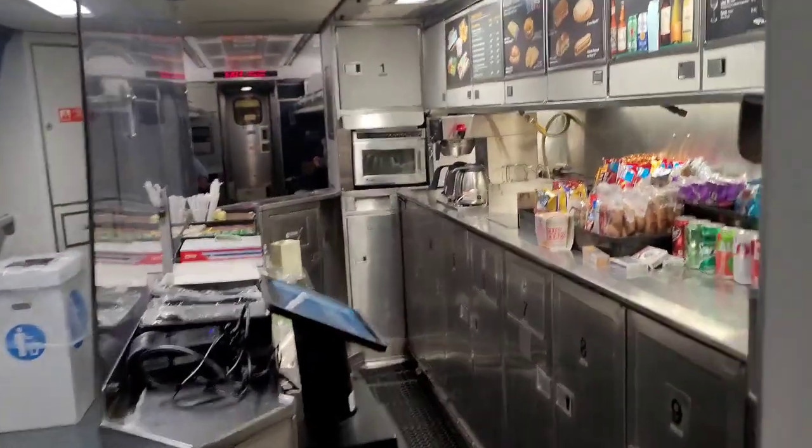And of course, that's the beautiful view outside from the back. Now every train has a cafe, and the best part about business class is you're right next to it.